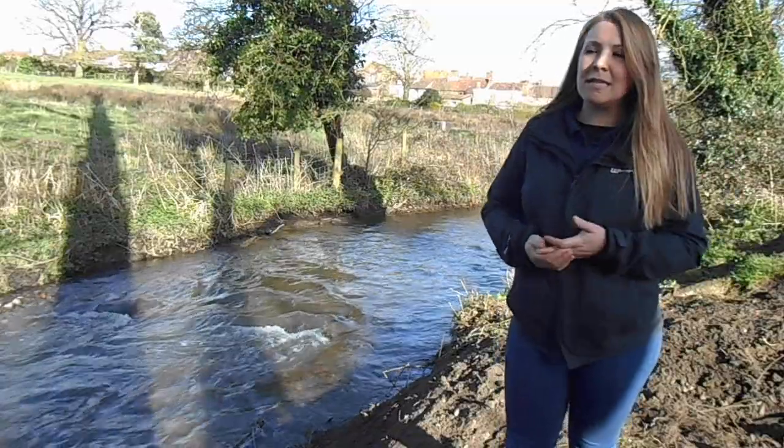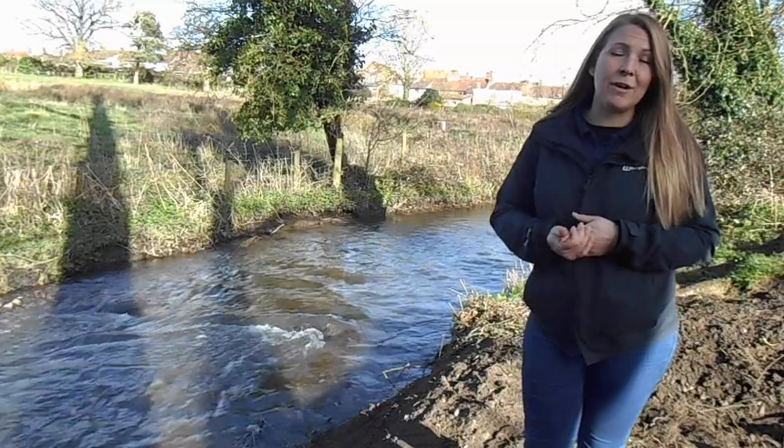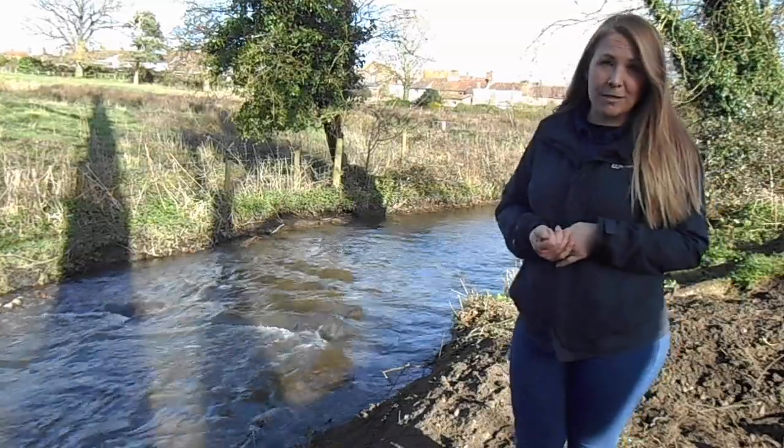So hopefully we've managed to reduce the erosion, we've managed to reduce the risk of flood to the houses here, we've improved the habitat for fish and we've also inadvertently improved the habitat for water voles.